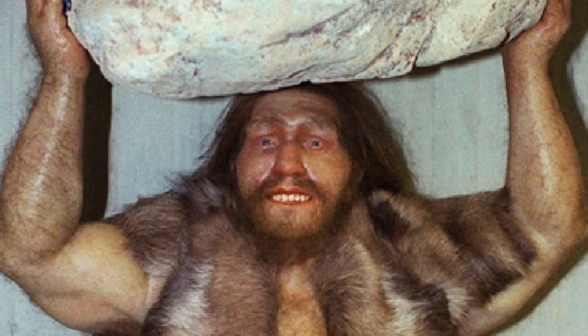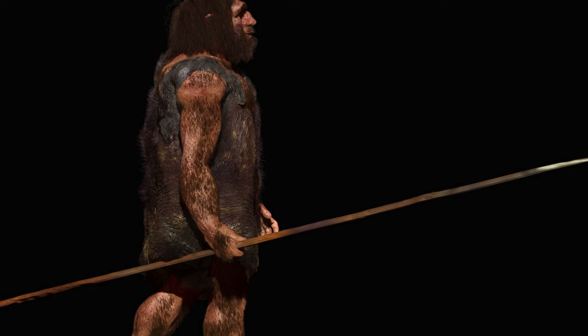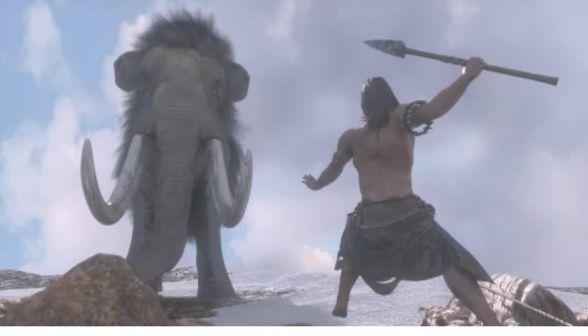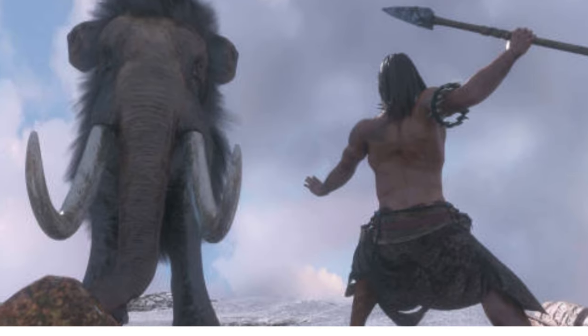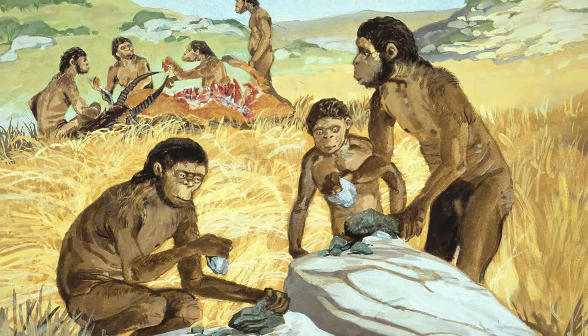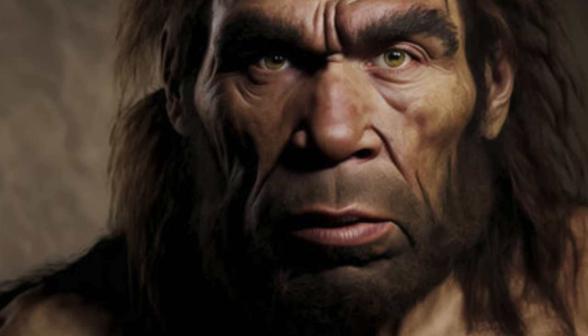The enhanced muscle mass of Neanderthals not only contributed to their physical prowess but also hinted at a lifestyle shaped by the demands of survival. Engaging in activities like spear thrusting, close-range combat with formidable prey, and endurance-based pursuits would have been facilitated by their muscular build. While the Homo sapiens lineage may have excelled in cognitive and technological aspects, the Neanderthals' superior muscular strength likely granted them a distinct advantage in certain physical endeavors — showcasing the fascinating diversity in human evolution.